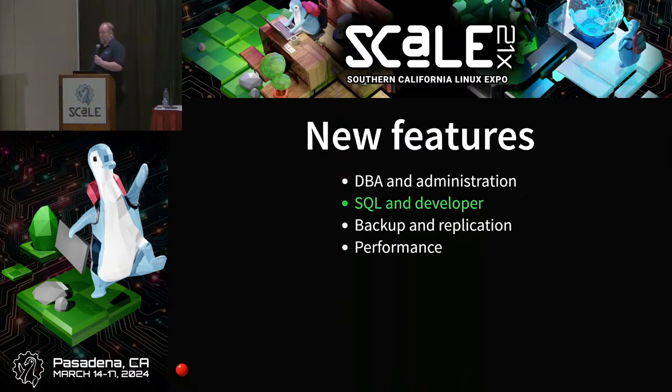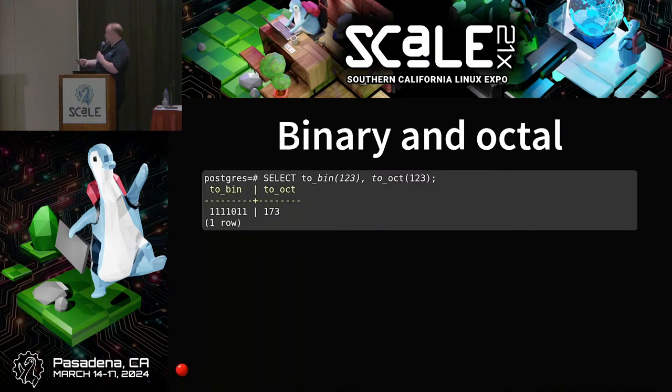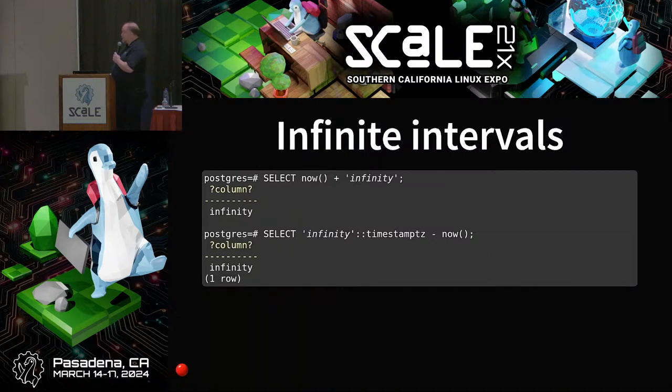Looking at SQL and developer features: you can now convert integers to binary and octal representations. Version 16 added the ability to specify literals in binary and octal, but there was no way to go the other way — now there is. If you're dealing with timestamps and intervals, we can now have infinite intervals. Previously you could have infinite timestamps but not infinite differences between two timestamps, so comparing two timestamps where one was infinite would error. Now, doing infinity minus NOW() actually returns infinity.